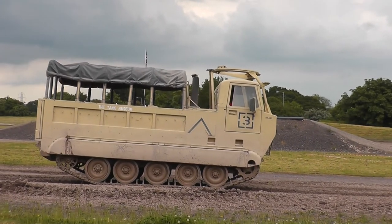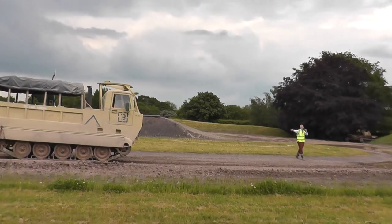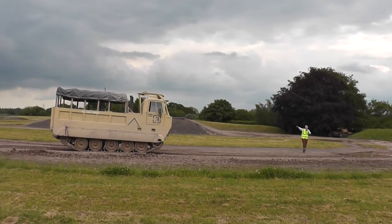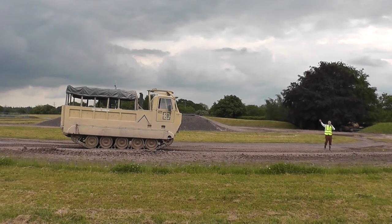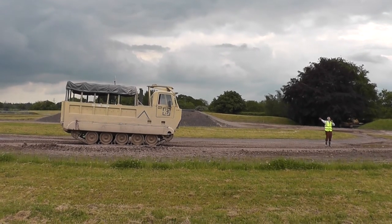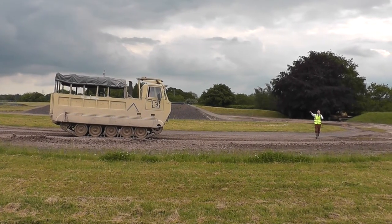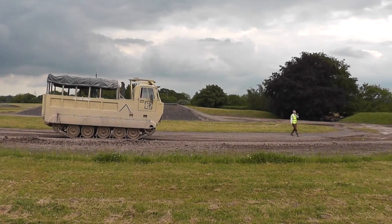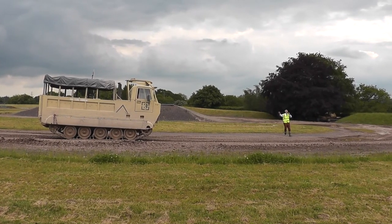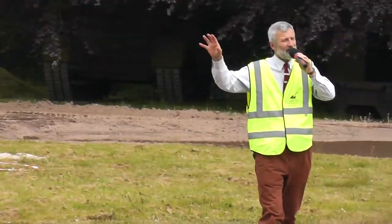It's got a flat bed in the back you can load up with supplies, crew are in the front, tracks underneath for that mobility. What the museum has done — when the British Army got rid of a number of these — is put bus seats in the back of them. So if you fancy having a go at what it's like bouncing around in the back of a tracked vehicle, this will be running throughout the rest of the afternoon from down in the far corner there until about quarter to four. You've got to be over a metre tall to have a go, but it does give you a good idea of what it feels like in a tracked vehicle.